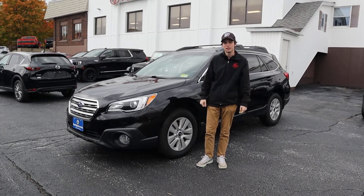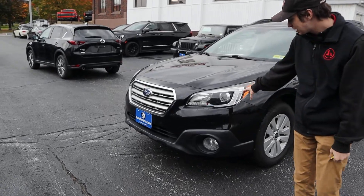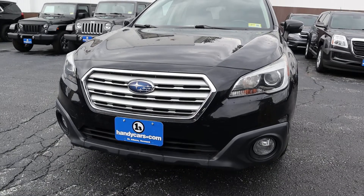Hi, it's Tristan here at Handys Downtown with the 2016 Subaru Outback. As you can see in the front here it has some nice headlights there and fog lights down bottom. It has your chrome grill there.